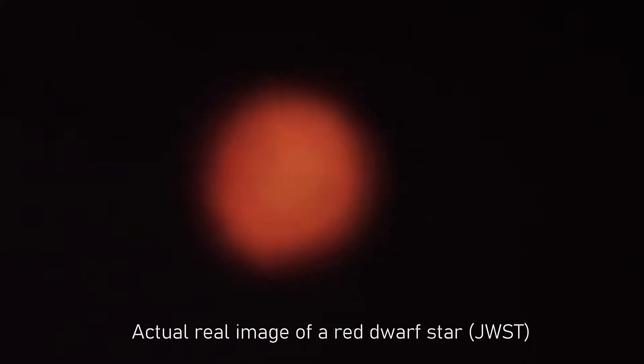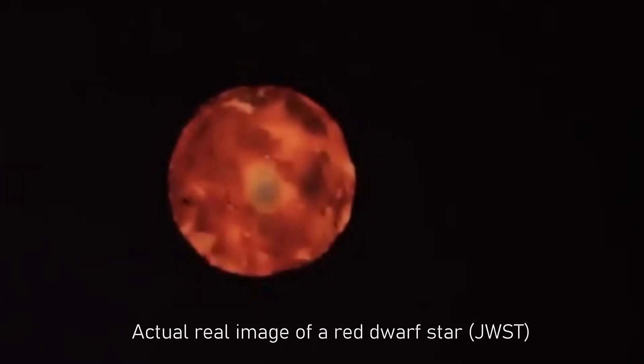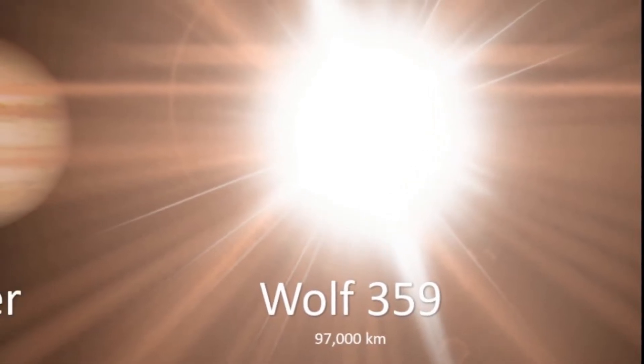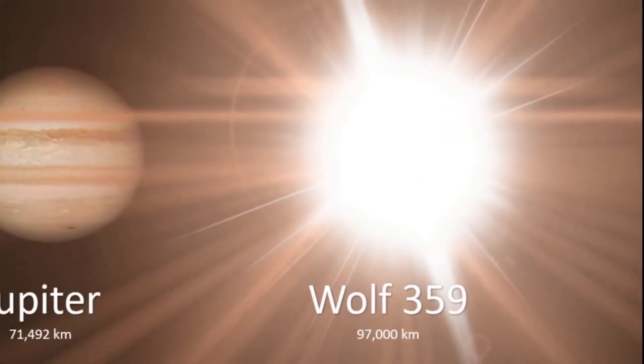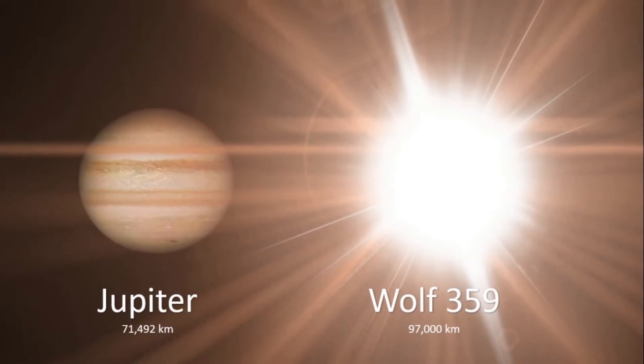At an estimated 9% of the sun's mass, Wolf 359 is just above the lowest limit at which a star can perform hydrogen fusion through proton-proton chain reactions — at 8% of the sun's mass this would no longer be possible. Its radius is estimated at around 14% of the sun's radius, or about 97,000 km. Jupiter, for comparison, has an equatorial radius of 71,000 km, which makes it about 73% as large as Wolf 359.